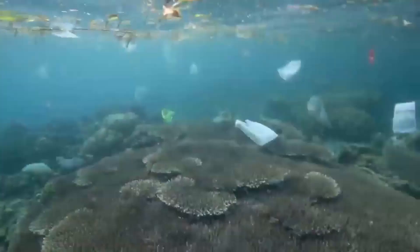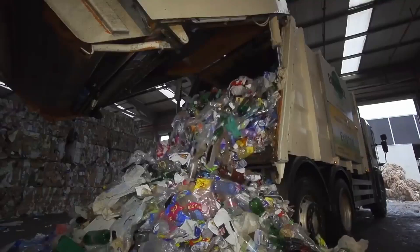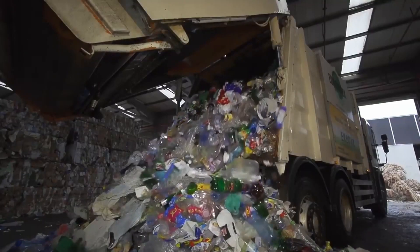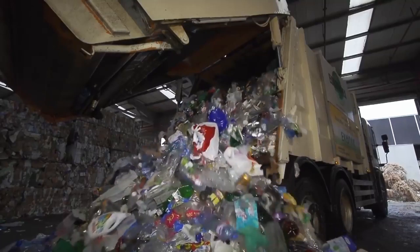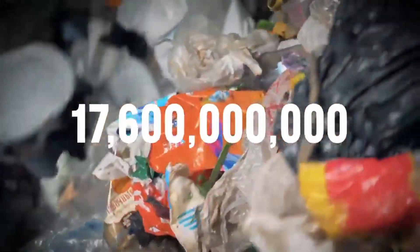Biodegradable materials such as paper, cardboard, and food quickly disintegrate, degrade, and are eaten by microorganisms in the ocean. However, materials such as plastic, glass, and metal do not degrade as well.